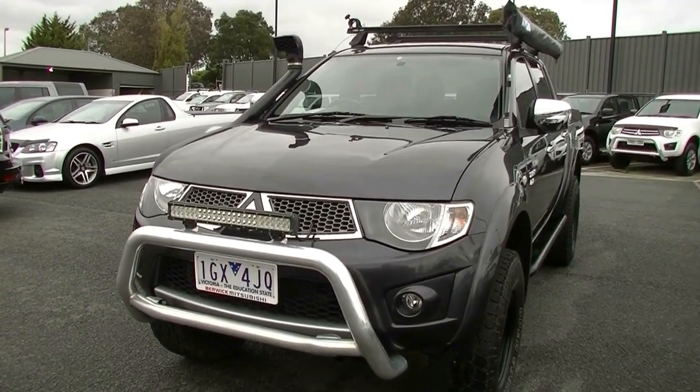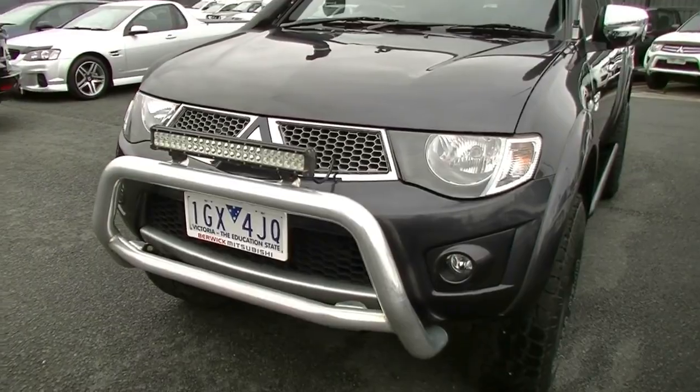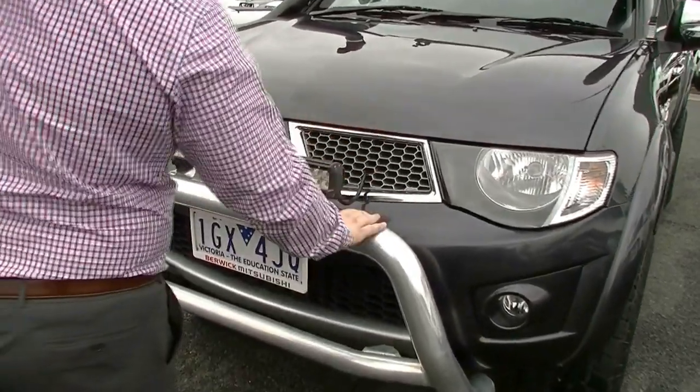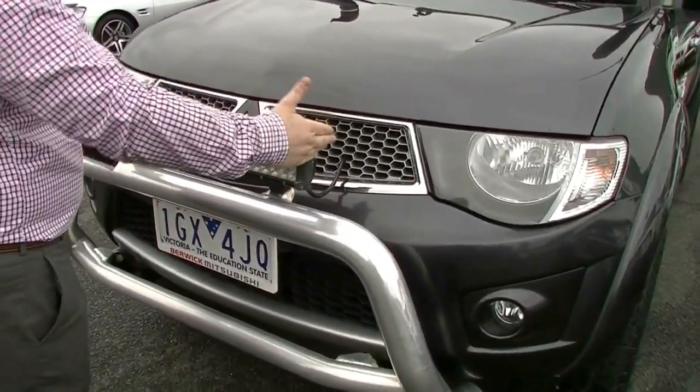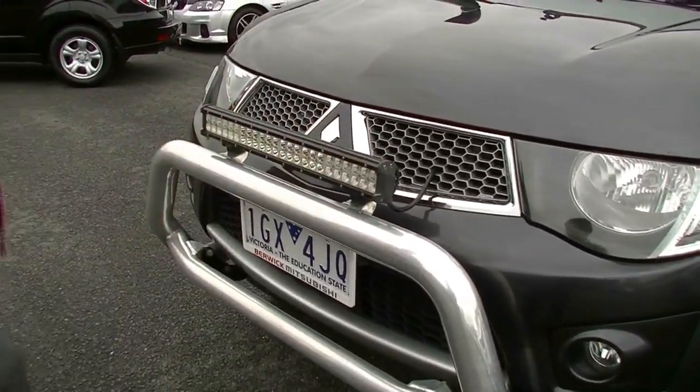We'll start at the front. Obviously, the first things that jump out at you are it's really tall but it's got a lot of things on it. We've got the factory nudge bar fitted to this vehicle as well as what I'd say is a 20-inch light bar fitted to the front of the car, giving it a really good punch at night time.